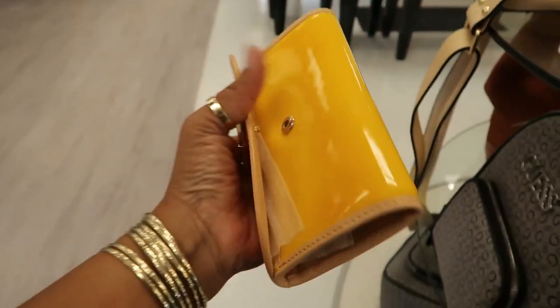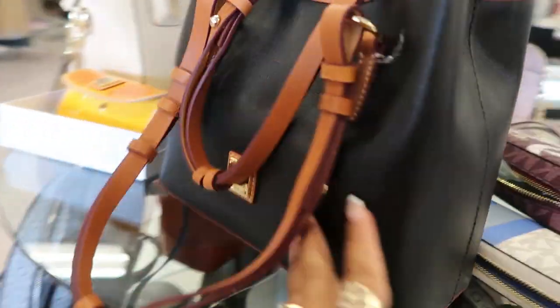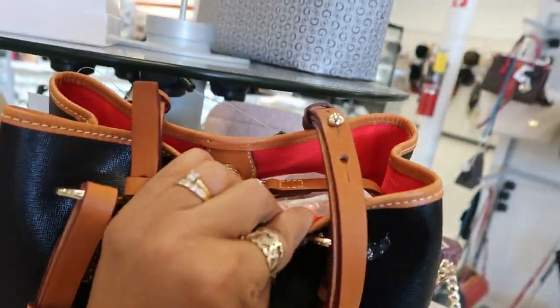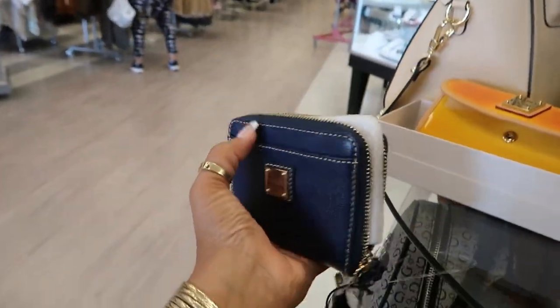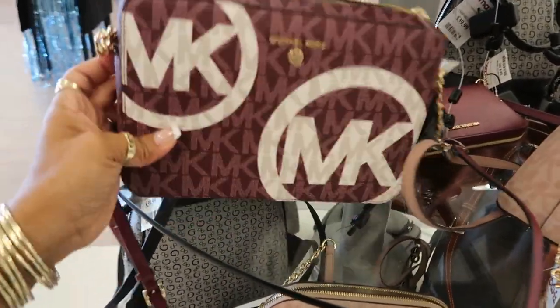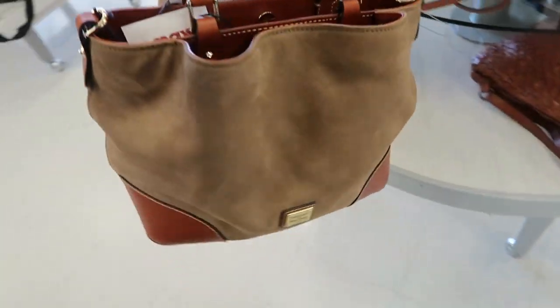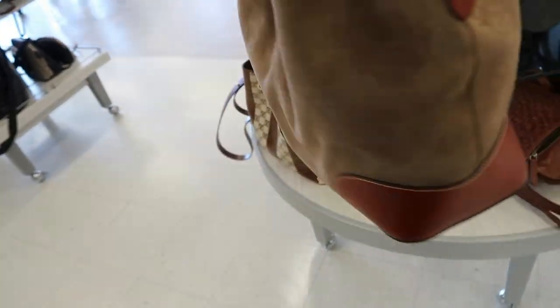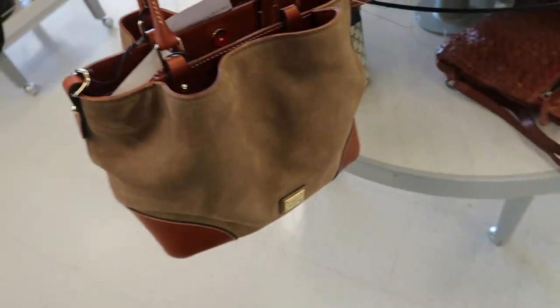I kind of like it. You got this Dooney and Burke for $129 — I love how the inside is red, and you have this little wallet up here for $60. Michael Kors — that's $100. Oh, another Dooney bag right here. I love that — that's the classic look right there with the colors and the leather at the bottom. $180. I like that one.